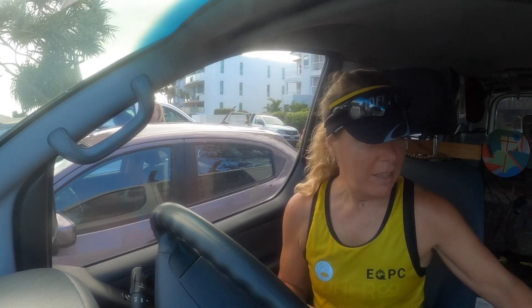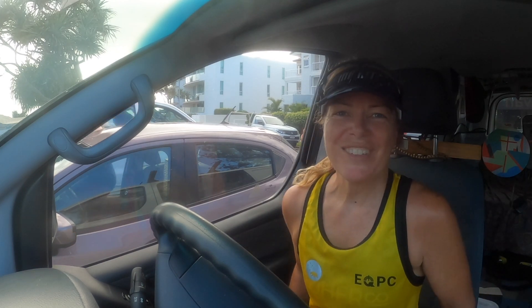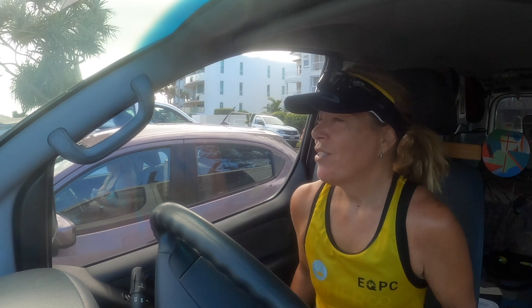I was trying to find a spot out of the wind — it's pretty windy today — so the only place I could find was in the van. I have three weeks until Tweed, so that's my next big race. It's a 70.3 distance.